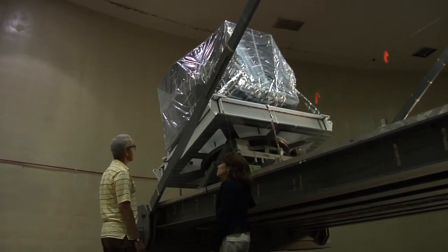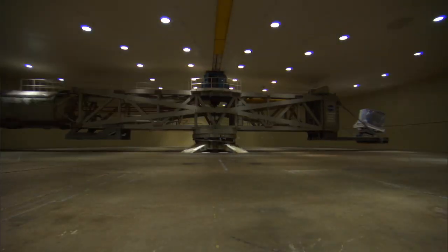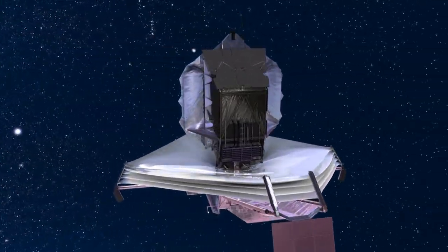We're going to test to seven Gs to show that it can hold on to the rocket. Seven Gs — is it like we are seven times heavier than we are? That's exactly what it is: seven times the Earth's gravity. And then when it gets to zero G way out in space, we have to show that it's the same shape as it was here on Earth.